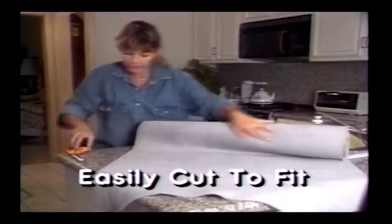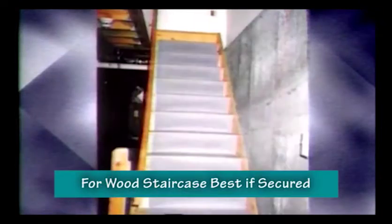It's more attractive than slippery stiff vinyl. Carpet Saver will save you cleaning time and replacement expense. Won't slip on polished tile or wood floors. Rolls out and rolls up in seconds.